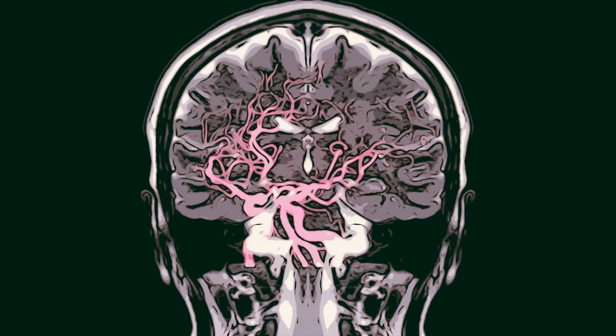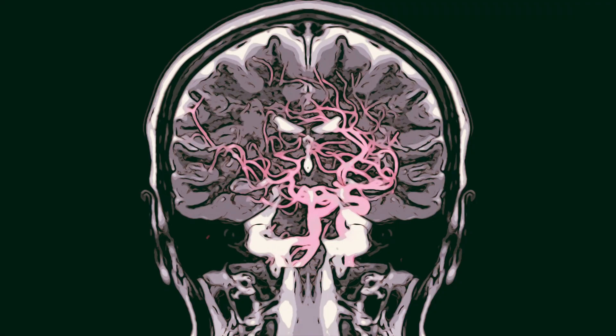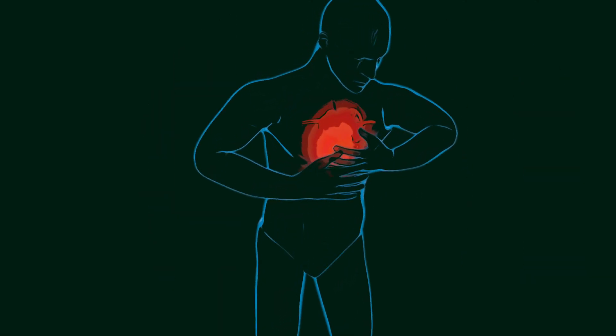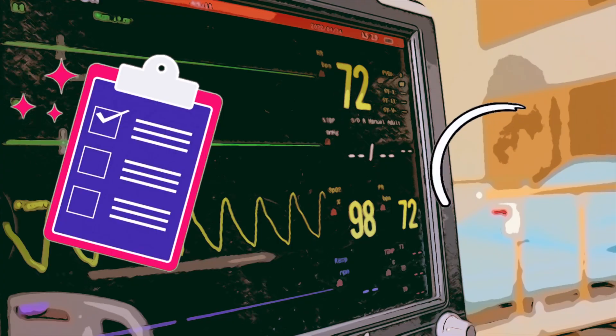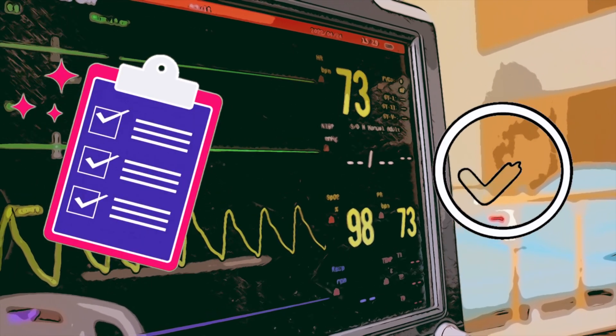Carotid sinus massage is contraindicated in patients who are at risk of stroke due to carotid artery disease and should not be performed on patients with a bruit on auscultation. Additionally, the procedure is contraindicated in those who have had a heart attack in the previous three months or have any history of abnormal heart rhythms, for example ventricular fibrillation or ventricular tachycardia.